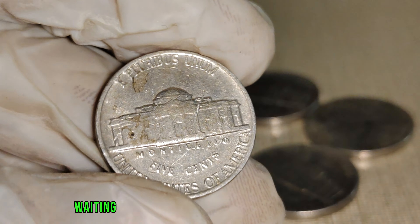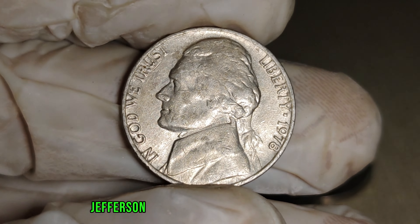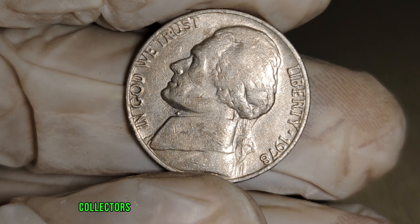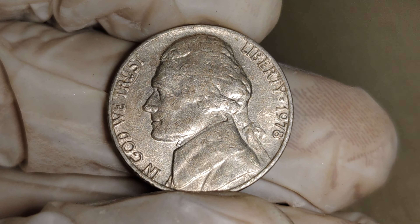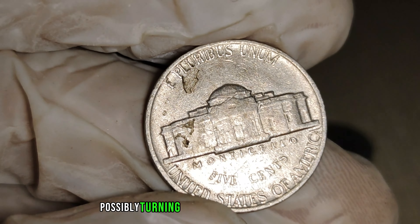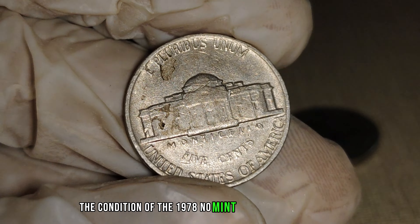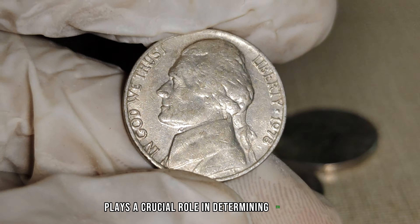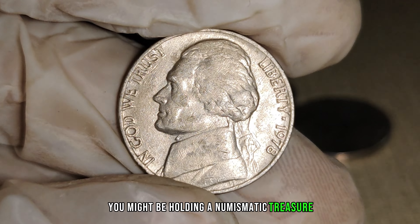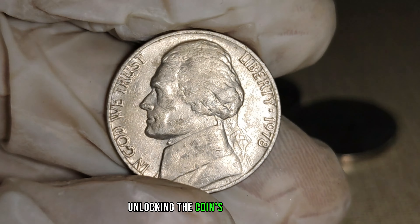Today, these coins are like hidden gems waiting to be discovered in your everyday pocket change. The rarity of the 1978 No-Mint Mark Jefferson nickel is the key to its potential value. With only a limited number of these coins in circulation, collectors are on the lookout for this elusive treasure. The unexpected deviation from the minting process has transformed this nickel into a collector's delight. The condition plays a crucial role in determining its worth, so consider professional appraisal services to get an accurate assessment of its grade and authenticity.